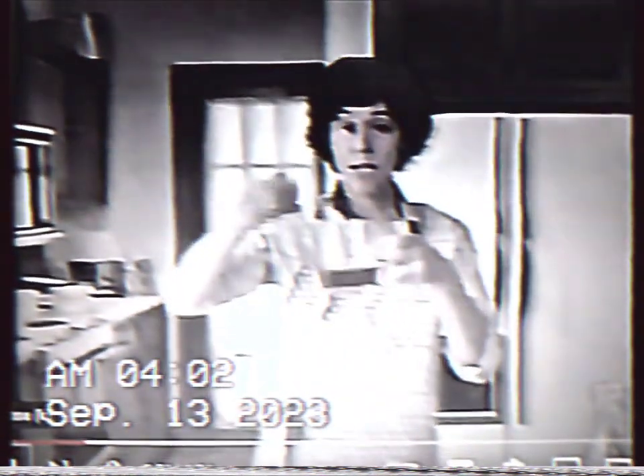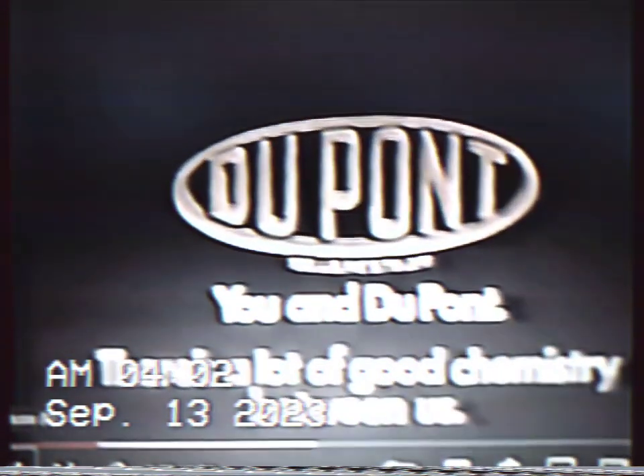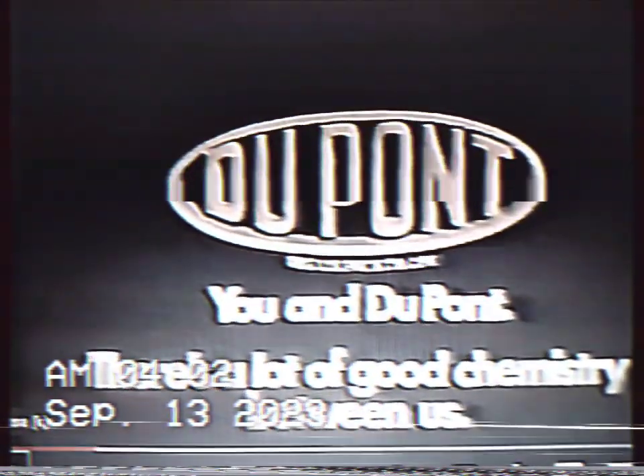Take it from me, the homemaker and the chemist. And DuPont — there's a lot of good chemistry between us.